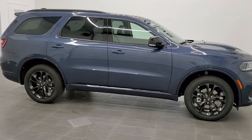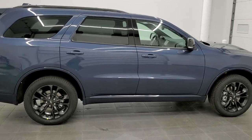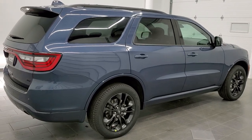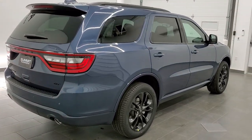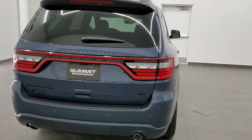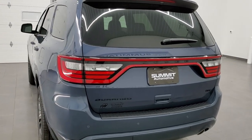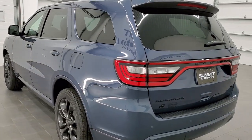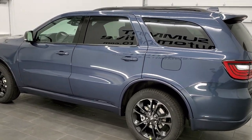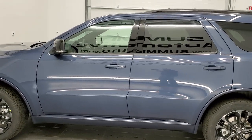Hey, this is Brett with Summit Auto in Fond du Lac, Wisconsin — your new and used Dodge and Dodge Durango headquarters. Today we are checking out this extremely good-looking 2021 brand-new Dodge Durango GT all-wheel drive. This vehicle has the award-winning 3.6-liter Pentastar V6 motor. It's going to get you 25 miles per gallon on the highway, 18 city, and an average of 21. New color for the Durango this year, it's called Reactor Blue.